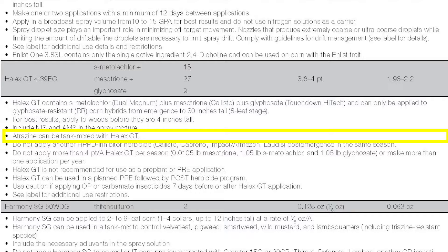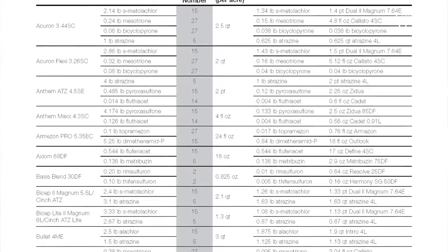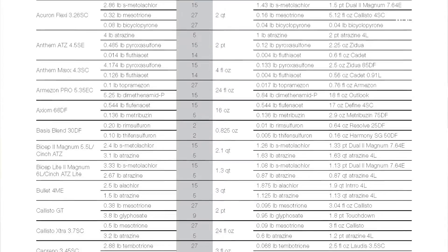Either product should include atrazine. Our local data says we should be using about half a pound of atrazine. And if you happen to have morning glories in this field, you probably want to use a higher rate of atrazine. Next, let's look at Table 2.2 to see what's in these products.